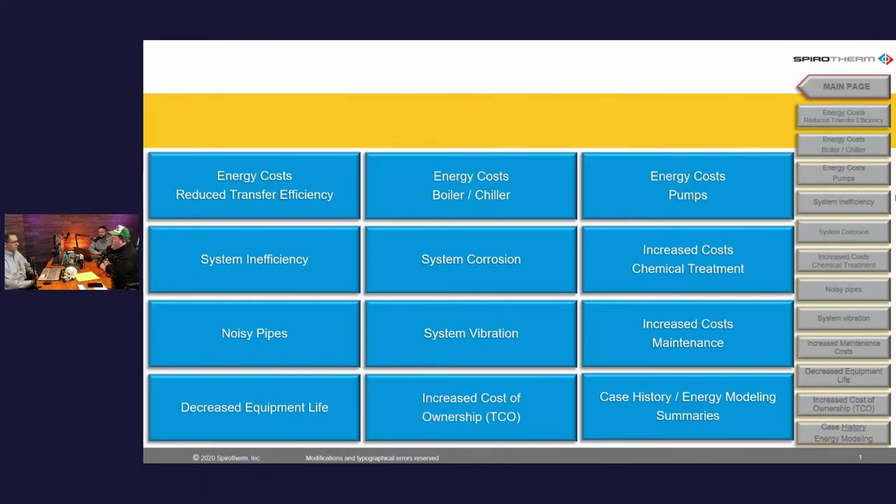Moving on to dirt — obviously if you've got dirt in your water, you know right off the bat that's a bad thing. The question I always ask everybody is: my water looked clear when I filled the system, so what happened? Sometimes it's a brand new LEED-certified building that had been flushed with all the proper checks, or a building that's been properly chemically treated. So how does it occur?